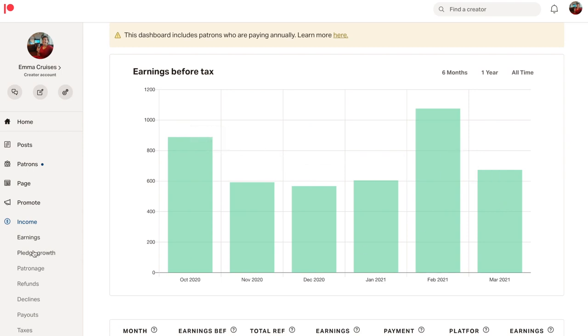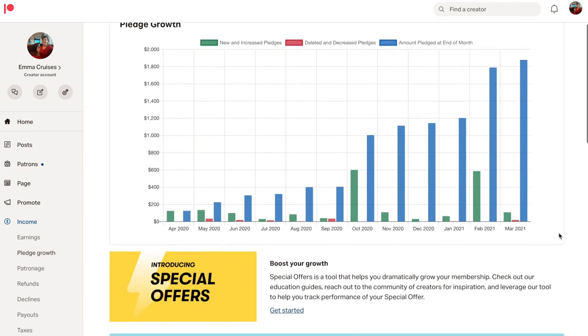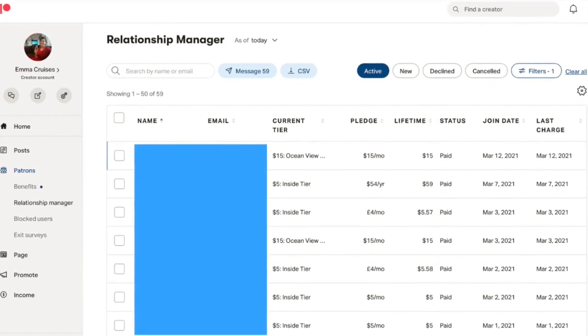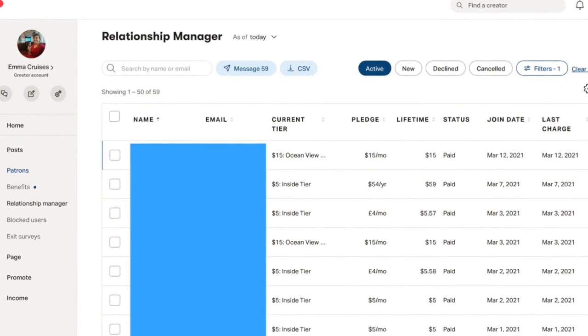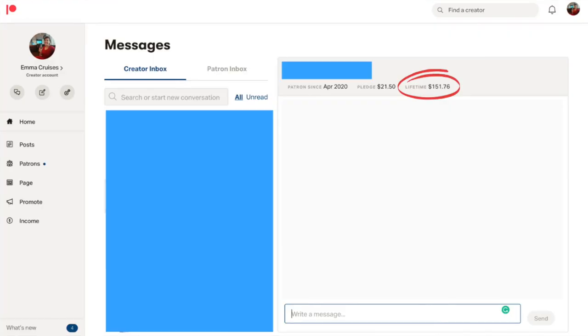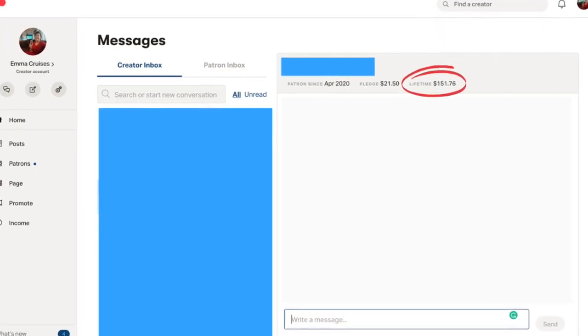You can see a lot of analytics inside Patreon, and I spend way too much time looking at them. You can see every single month how many people joined, how many people left, your change up or down, how much money you're expecting to receive, and how much you're expecting to pay in fees. There is also a list of all your patrons with their email addresses, how much they pay per month, and how much they've paid in total — which you can export as a CSV.